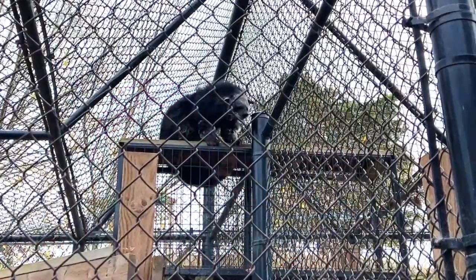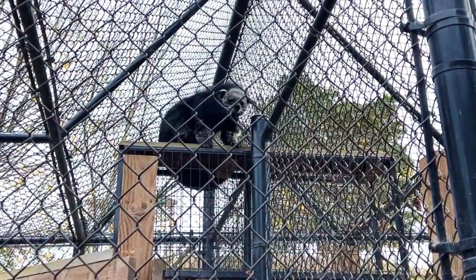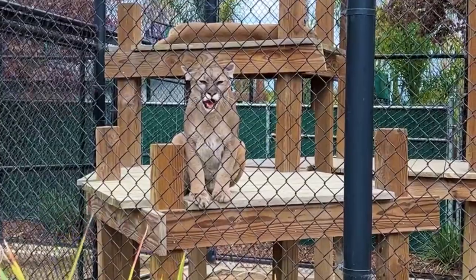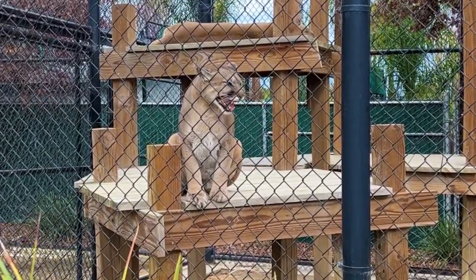This is an interesting creature — this is a binturong, and it has some interesting sweat glands that make it smell like popcorn. This is one of my favorite animals. This is called a cougar, sometimes known as a mountain lion, a puma, or a panther.